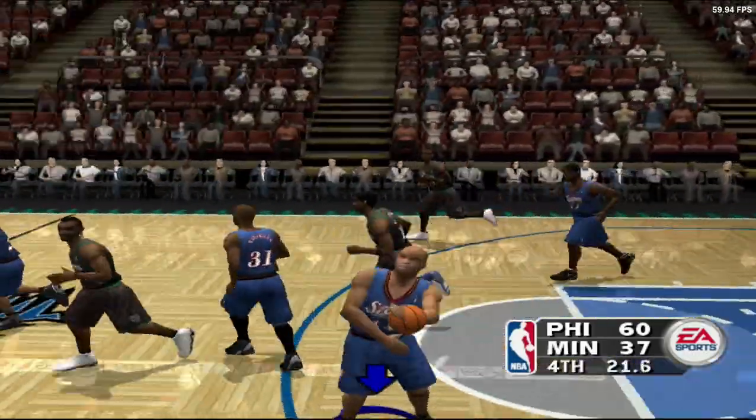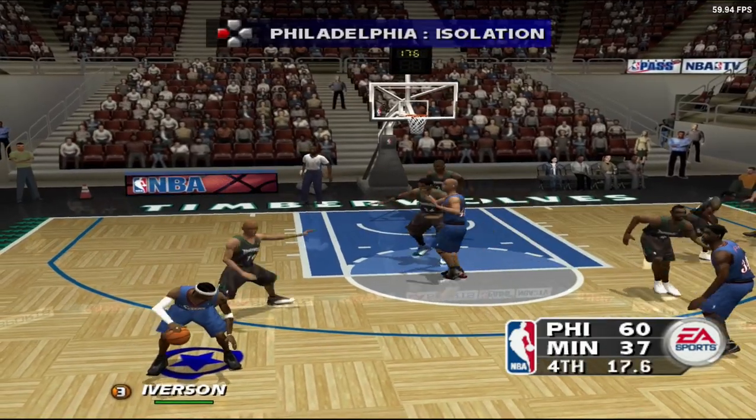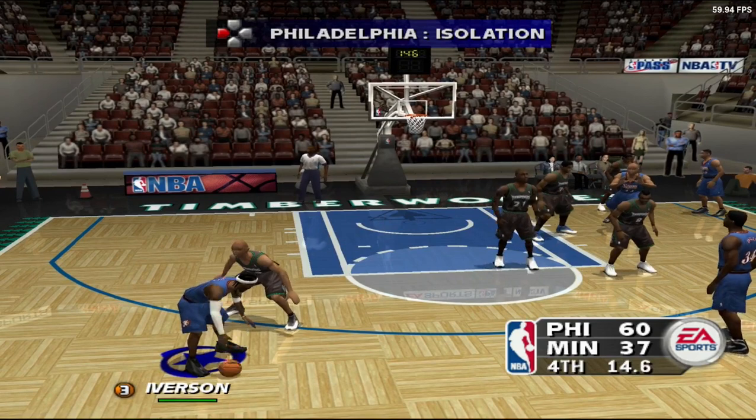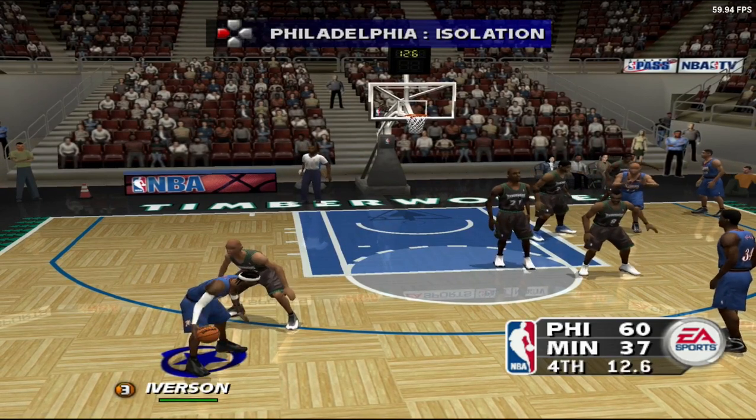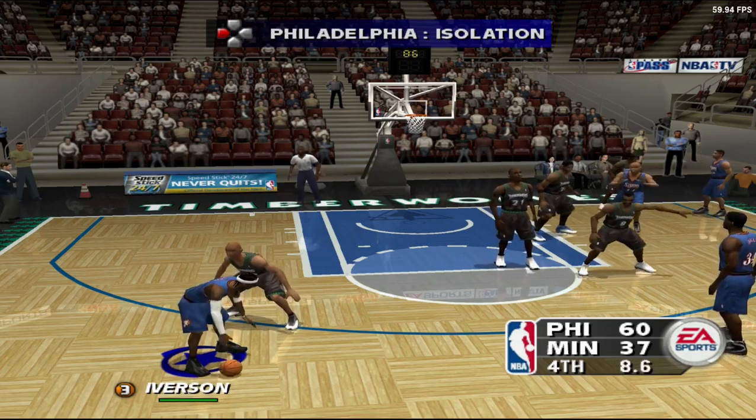Coleman knocks it away. They've switched the shot clock off. Iverson wants to isolate his defender and go one-on-one. Clear out, clear out — I got this. One up, one up. Get out, I'm going to take him. One — clear out, this one's on me.